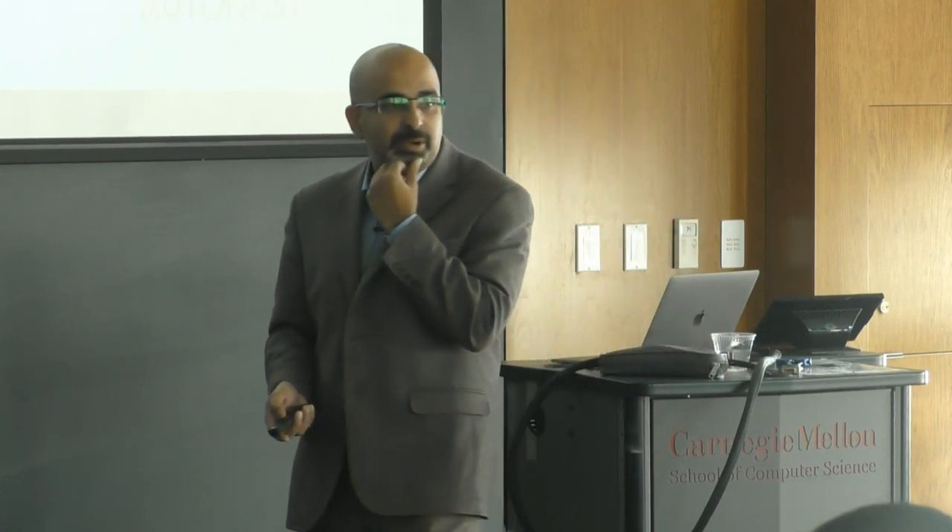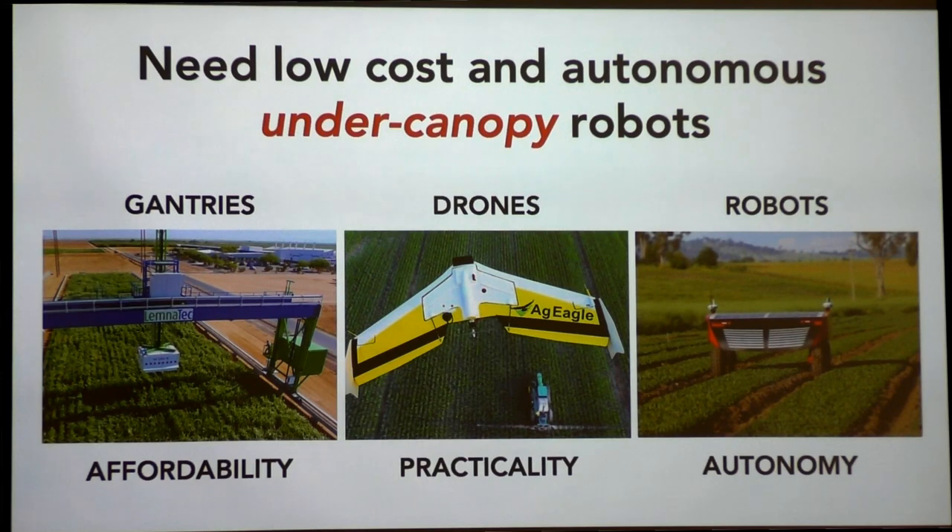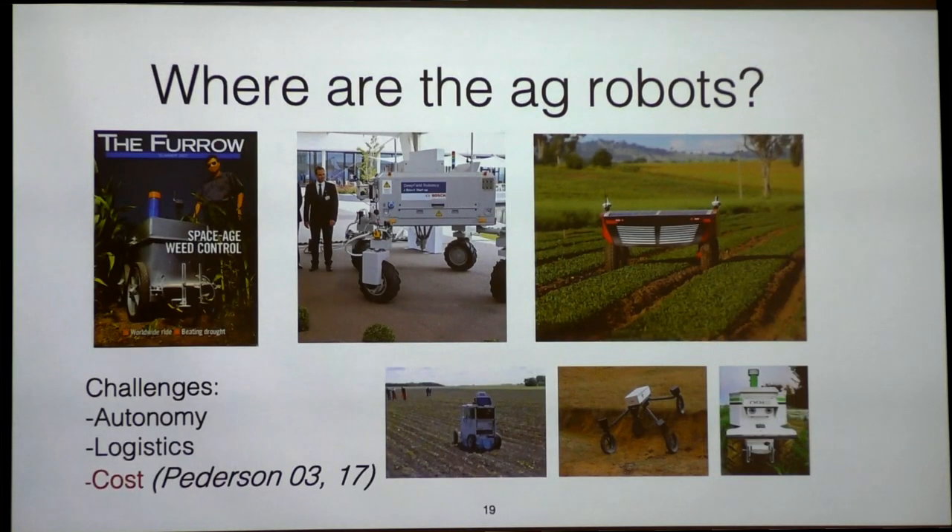How do you fix this phenotyping bottleneck? You need a mechanism to measure plants in a high-throughput way. You can have gantries, and they can be really good, but they're limited in scope. You could use drones — that's kind of where we started because that's our area of expertise — but the problem with drones is that they don't see under the plant canopy. So what you really need are robots. The main problem in the literature is cost and ease of use, or autonomy.